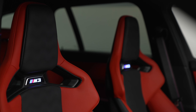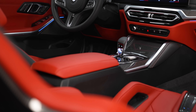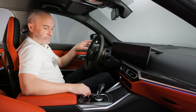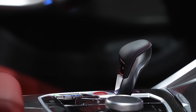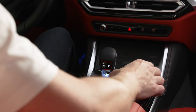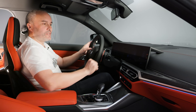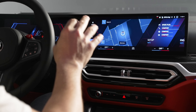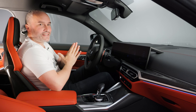Let's talk about this curved display. Inside it houses the new iDrive 8, or Operating System 8, which is BMW's very latest. There are some very familiar menus once you cycle through the control panel, and it's great to see BMW have still retained some physical buttons and the iDrive controller. What isn't great is that all of the climate control functions are on the touchscreen system now — I think that's going back a step, and it's going to be difficult to operate on the move with the stiffer ride in M cars. It has voice control, but that's a little bit gimmicky for me.